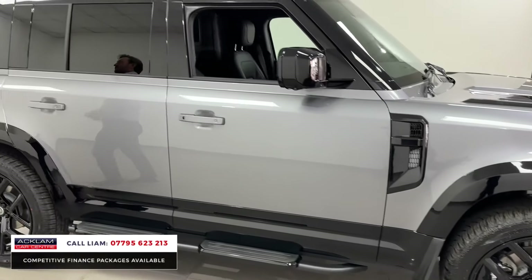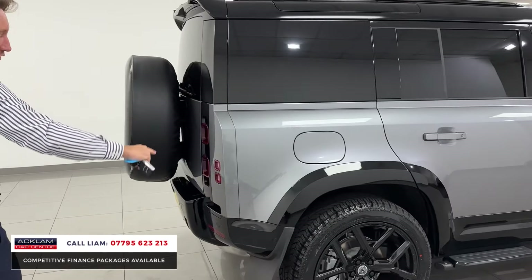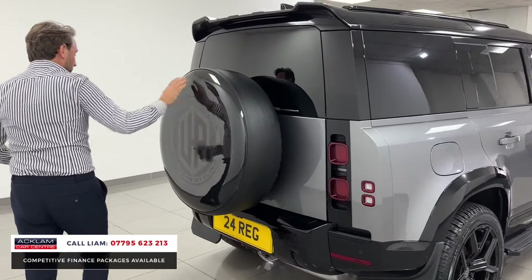It's then got the contrasting roof, rear spoiler at the back, and then the wide arch kit which runs all the way around here. Rear spoiler and spare wheel cover.